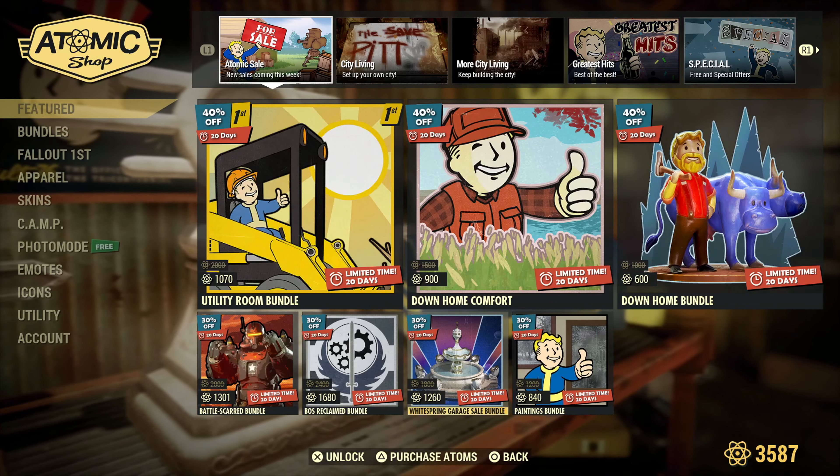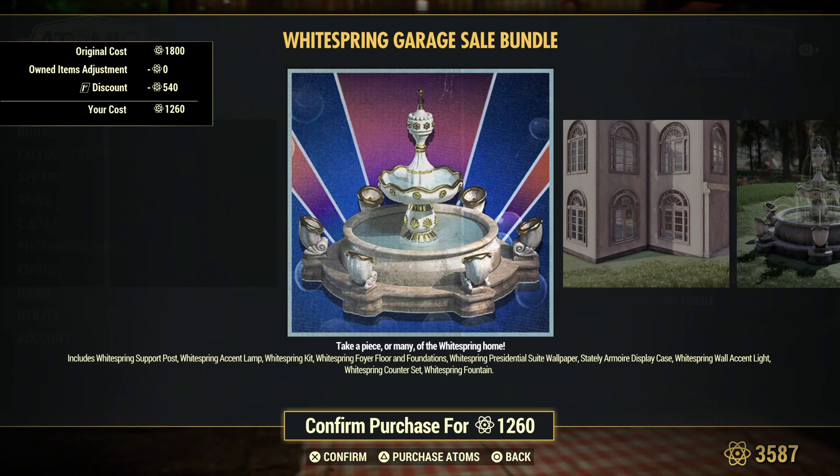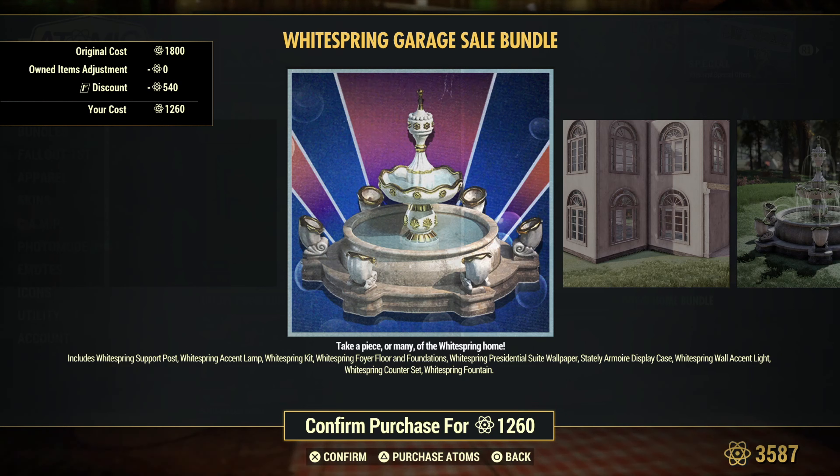Whitespring Garage Sale Bundle includes the Whitespring support post, Whitespring accent lamp, Whitespring kit, Whitespring floor and foundations, Whitespring presidential suite wallpaper, stately armoire display case, the Whitespring wall accent light, Whitespring counter set, and the Whitespring fountain.